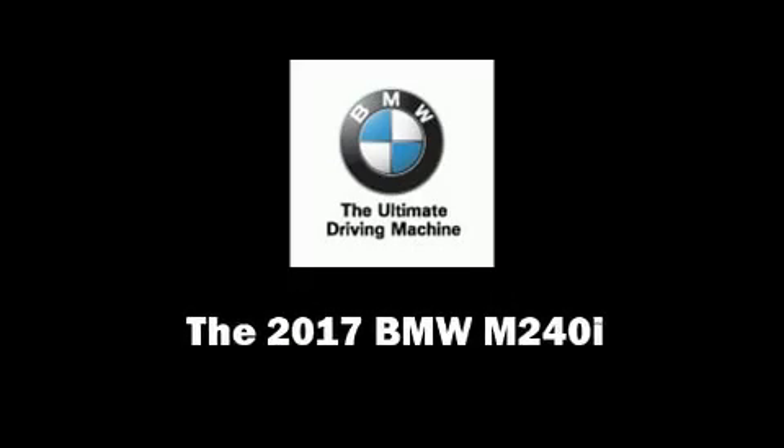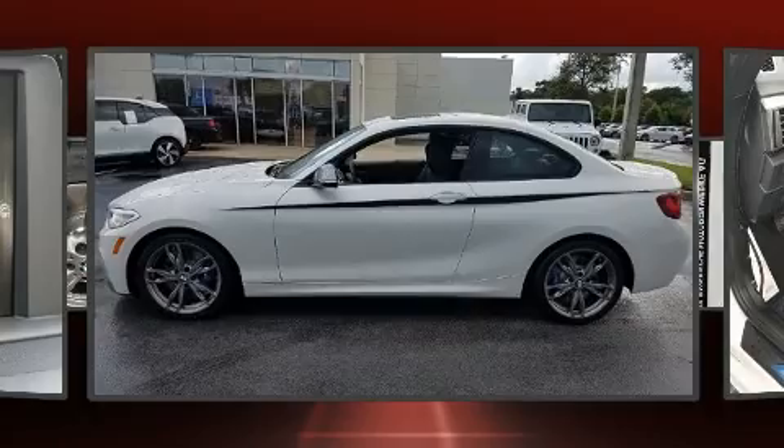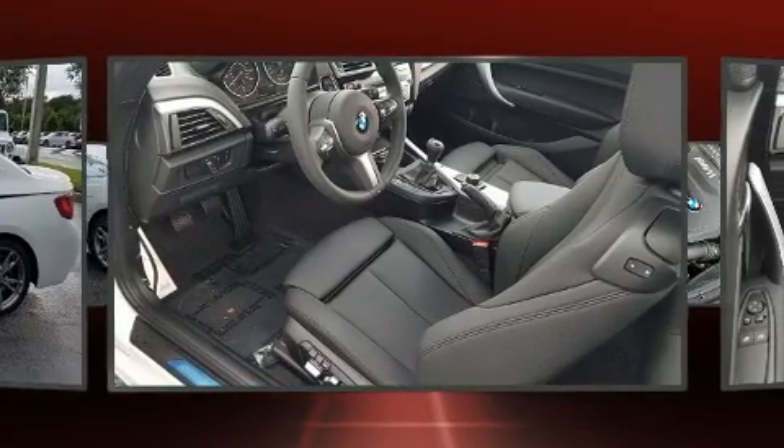You can expect a lot from the 2017 BMW M240i. This two-door, four-passenger coupe is waiting for you to take home.